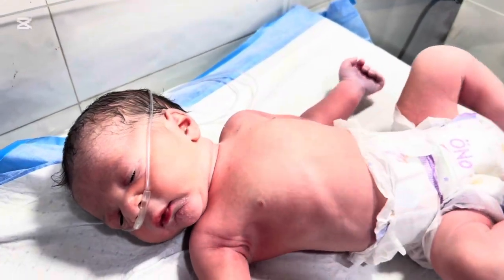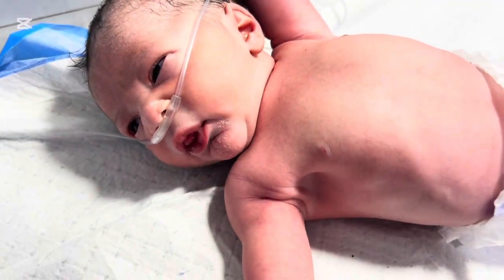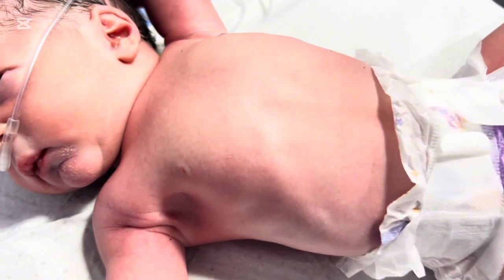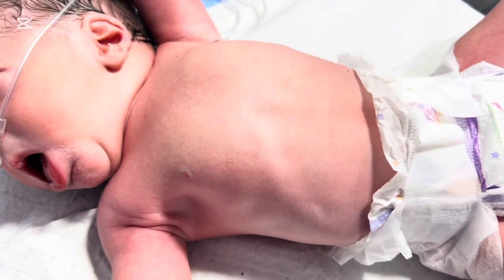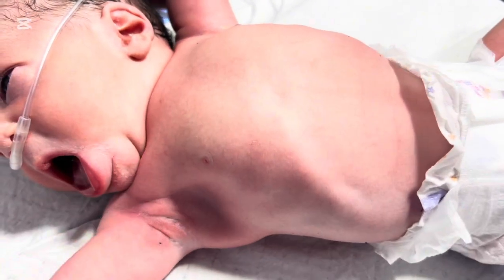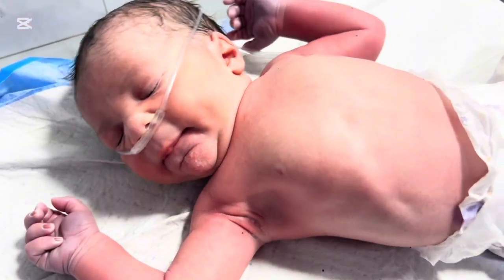In a healthy baby, surfactant coats the inside of the alveoli — those microscopic air sacs that exchange oxygen and carbon dioxide. In premature babies, this surfactant is often missing or insufficient. As a result, every breath becomes a struggle. Tiny alveoli collapse after each exhale, forcing the baby to use enormous effort just to take the next breath.